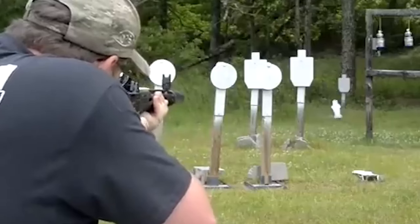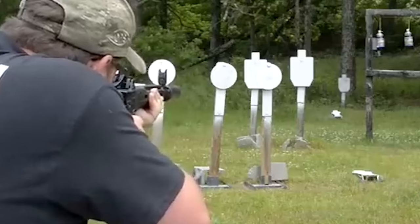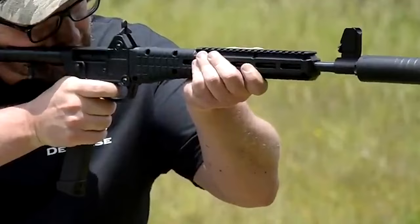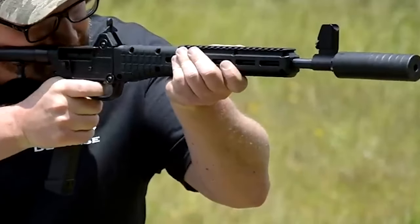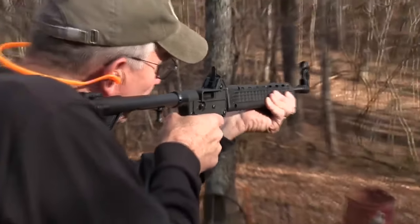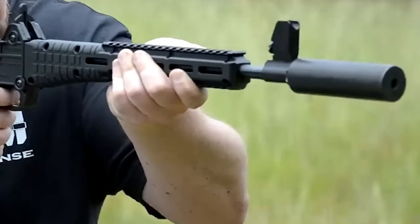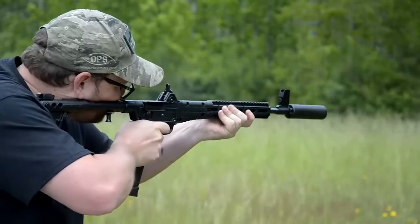Overall, the Caltech Sub 2000 is one of the most sought-after firearms in 2023 due to its unique folding design, compatibility with popular handgun mags, and versatility in chambering options. Its user-friendly controls, modularity for accessories, and reliable performance further contribute to its popularity. With its competitive pricing, the Sub 2000 appeals to a broad audience of firearm enthusiasts, solidifying its position as one of the most in-demand guns on the market.